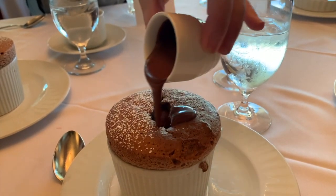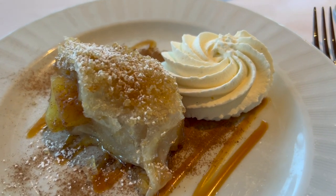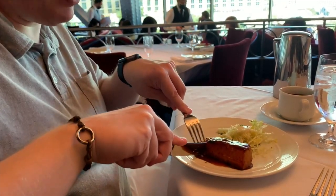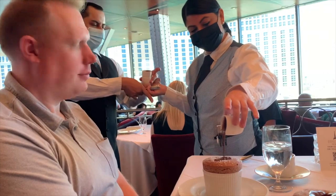I got the chocolate soufflé, as already mentioned. When we went back for brunch the second time, I got the warm apple strudel just to try something different, and I really enjoyed that as well. For my three brunch items, I got the braised pork belly, the creme brulee french toast, and the chocolate soufflé.